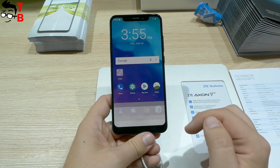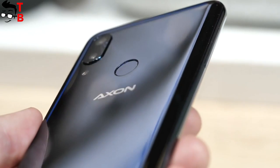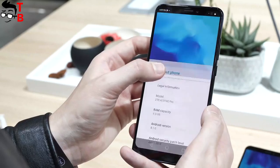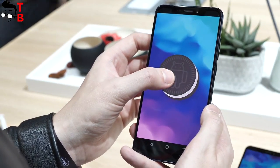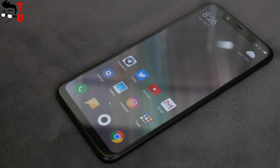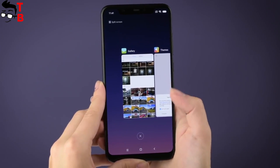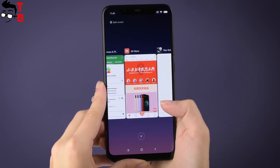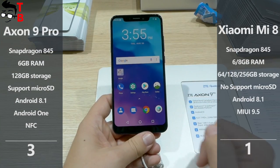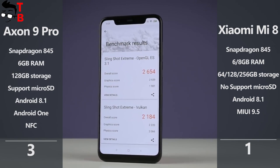These phones have similar performance, but the main advantages of ZTE Axon 9 Pro are its microSD slot and NFC — features that Xiaomi Mi 8 doesn't offer. Both run on Android 8.1 Oreo, but ZTE has stock Android while Mi 8 uses MIUI 9.5. I really like MIUI for its interesting functions and good optimization, but I will give ZTE the point here for the microSD slot and NFC. Overall performance should be the same on both phones.